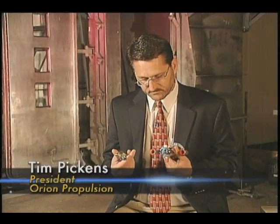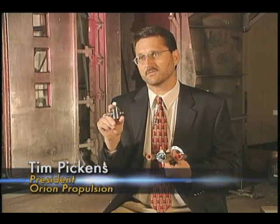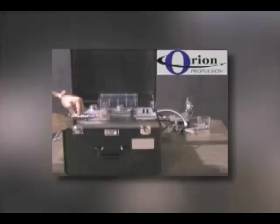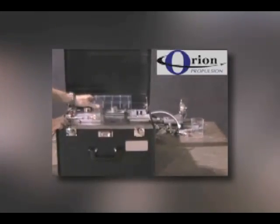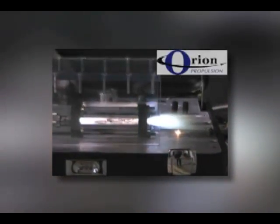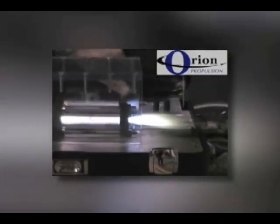Now imagine not having any electronics. All you've got is two valves — you open those valves and this thing lights. That's the beauty of the acoustic igniter. Orion Propulsion's acoustic igniter doesn't rely on high voltage connections or spark plugs. By using compression waves to heat the propellant, the device can reach auto-ignition within milliseconds.